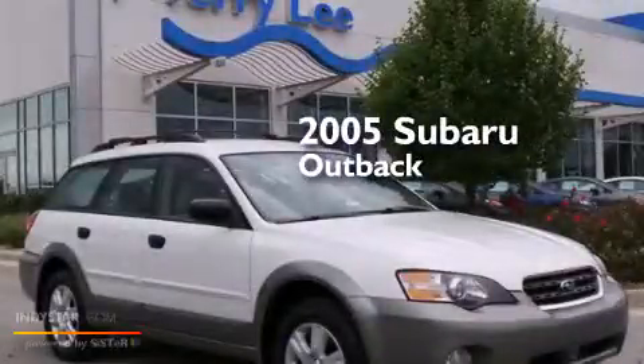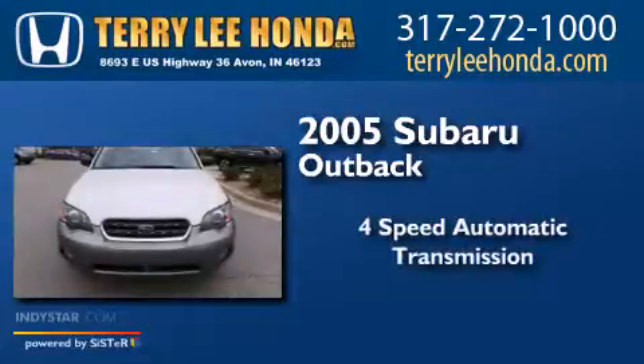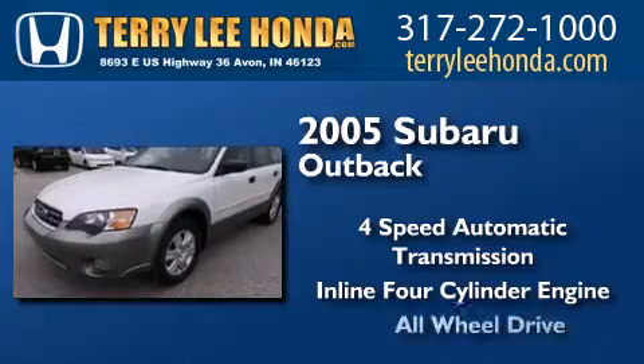This is a 2005 Subaru Outback. This wagon has a 4-speed automatic transmission, an inline 4-cylinder engine, and all-wheel drive.